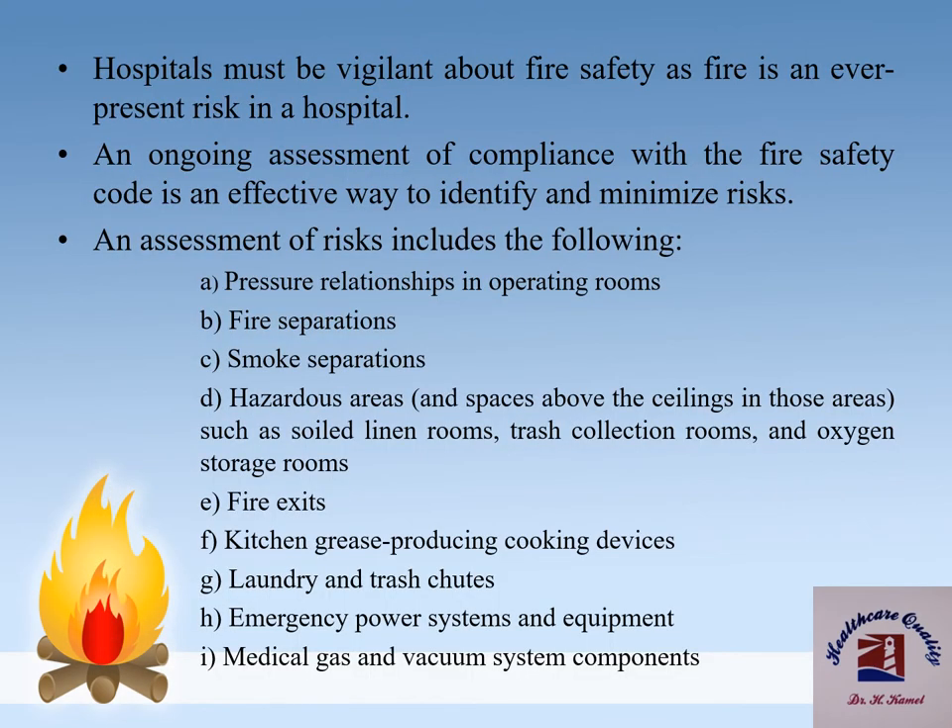Each hospital must be vigilant about fire safety as fire is an ever-present risk. An ongoing assessment of compliance with the fire safety code is an effective way to identify and minimize risks. An assessment of risks includes the following: pressure relationships in operating rooms, fire separations, smoke separations, hazardous areas such as soiled linen rooms, trash collection rooms and oxygen storage rooms, fire exits, kitchen grease-producing cooking devices, laundry and trash chutes, emergency power system and equipment, and medical gas and vacuum system components.